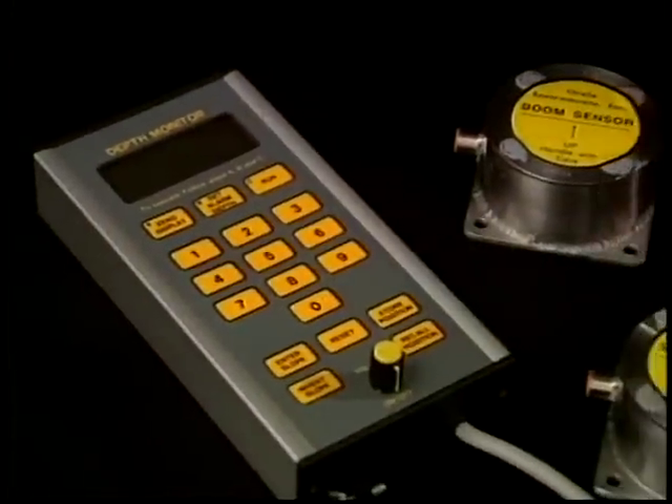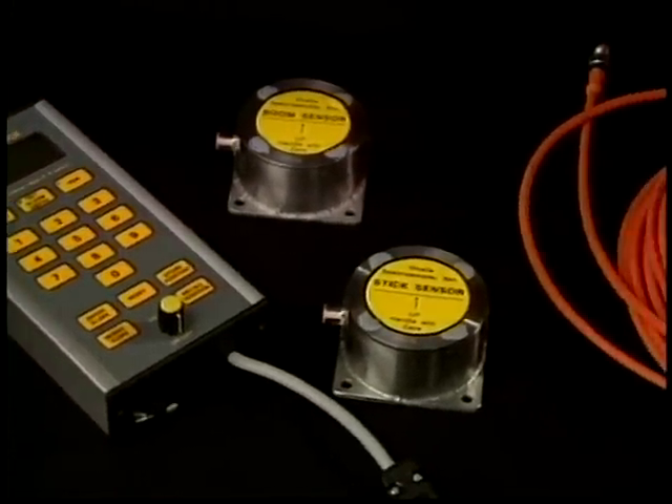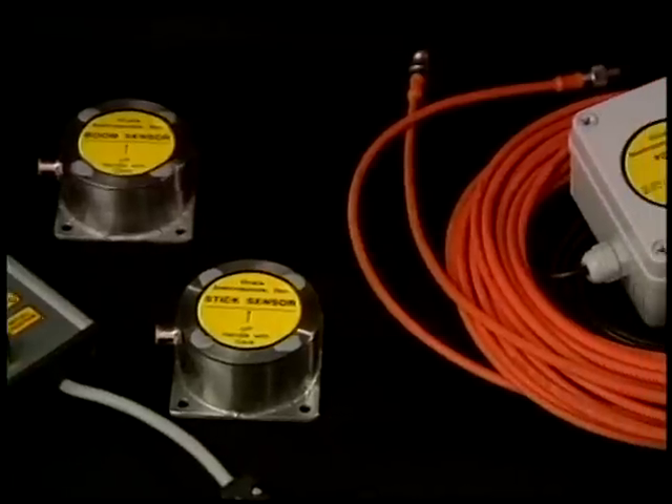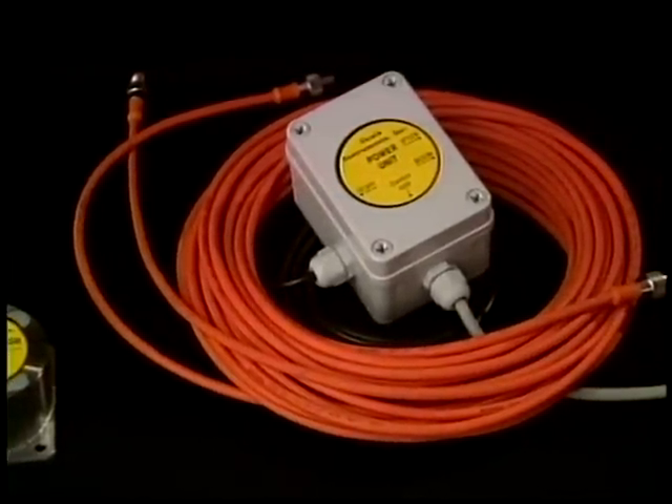The Depth Monitor works with modern electronics. It consists of a control unit, a cable set with power box in the cab, and two sensors which send information about the position of the boom and stick into the computer.